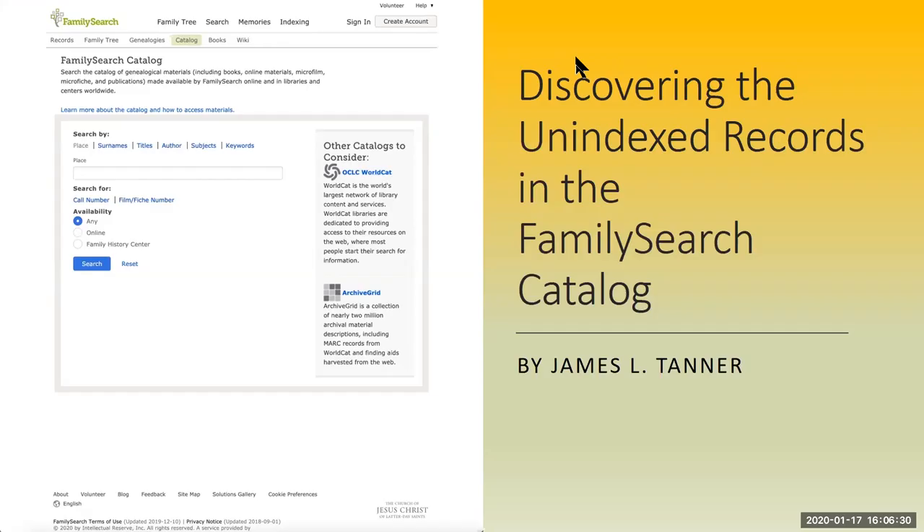This is James Tanner. We are here again for another video from the BYU Family History Library on BYU campus in Provo, Utah. Today, we're going to talk about discovering the unindexed records in the FamilySearch catalog.